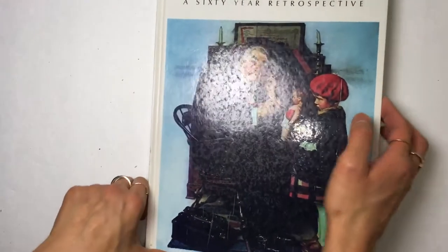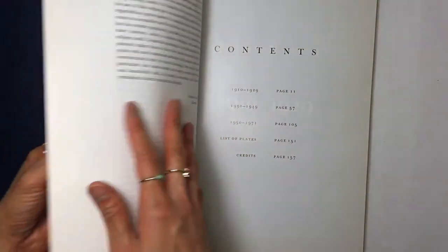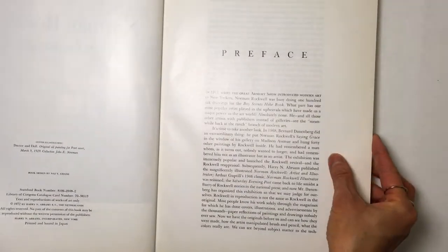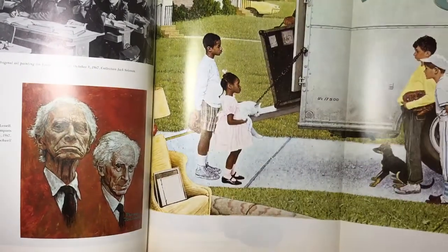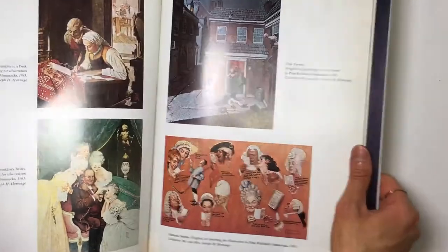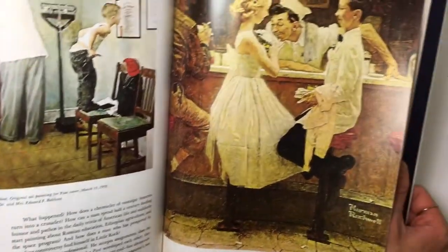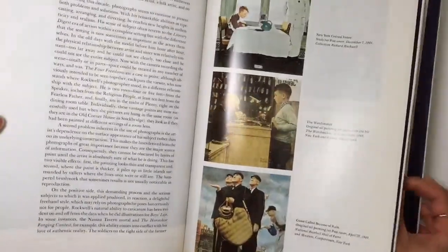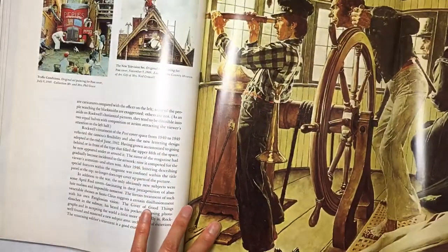And then I found a Norman Rockwell book, copyright 1972. The pictures in here are just really cute. I will definitely be able to use this. It's cool that they have pages that flip out also.